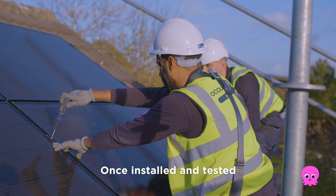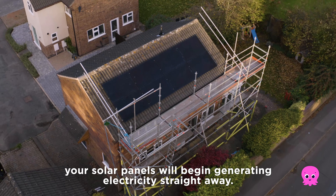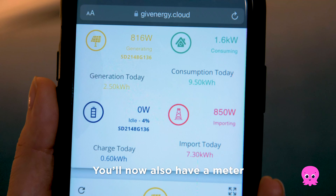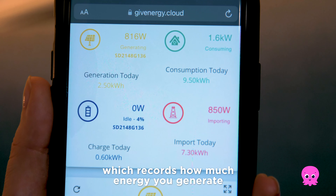Once installed and tested, your solar panels will begin generating electricity straight away. We'll now also have a meter which records how much energy you generate.